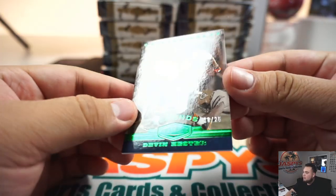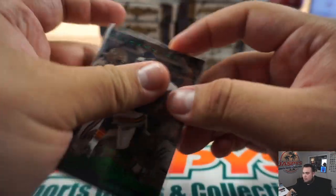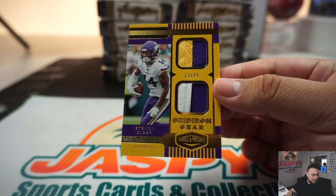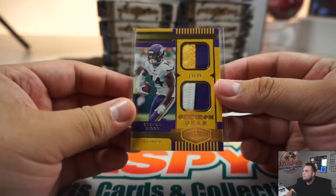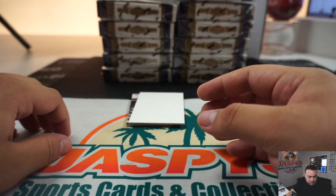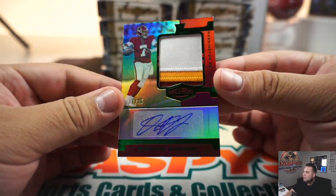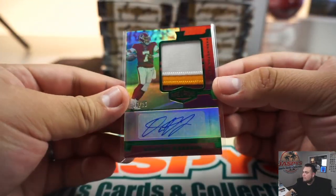We've got Devin Hester for the Bears, 16 out of 25. Stephon Diggs — a little patch there, 13 out of 75 for the Minnesota Vikings, going to Todd. And right off the bat we got a Dwayne Haskins RPA, 16 out of 25 for the Washington Redskins, going to Andrew. Nice three-colored patch as well.